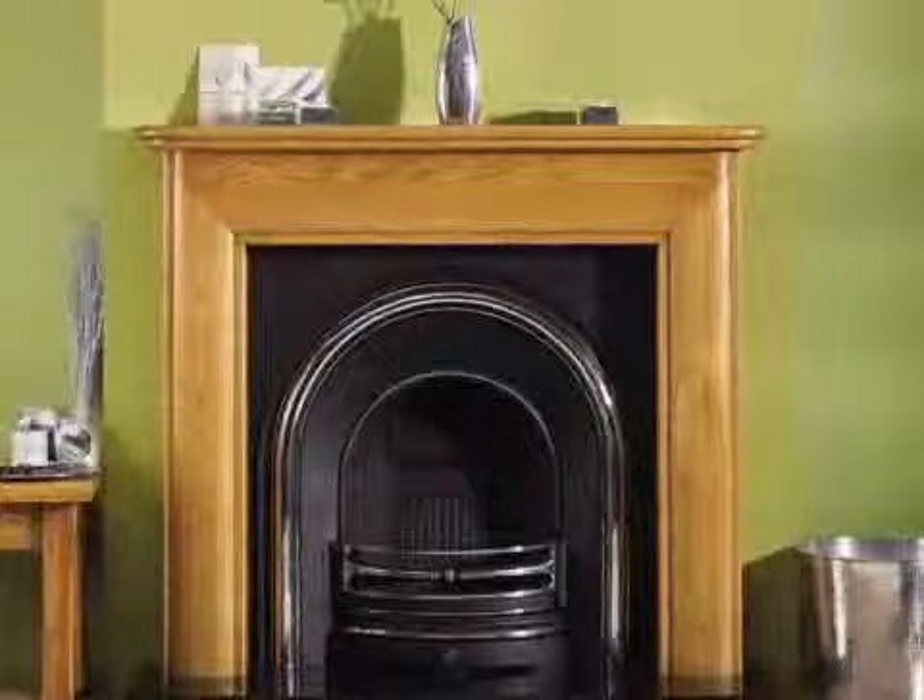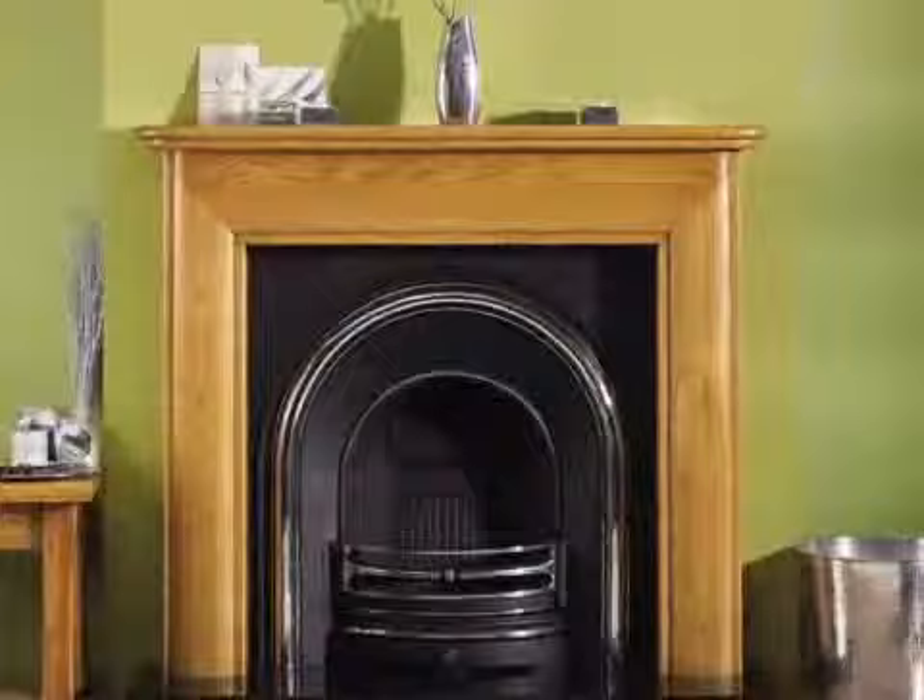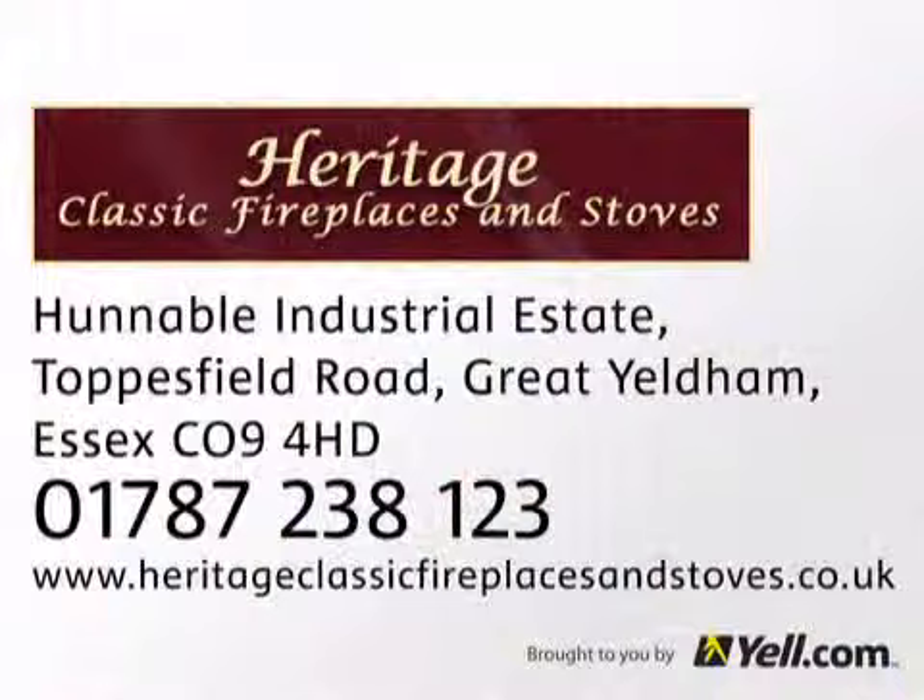We can check your chimney using CCTV, reline it for maximum efficiency and safety. Our design and consultancy service will ensure you get the right product to suit your home. We're HETAS and Gas Safe registered for your peace of mind. Find out more online or call us at Heritage Classic Fireplaces and Stoves.